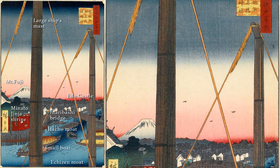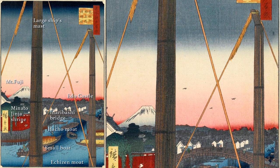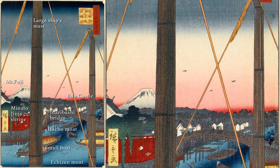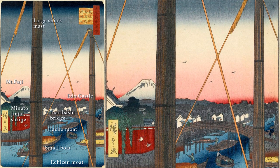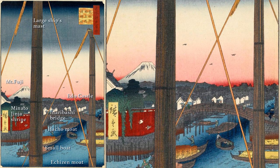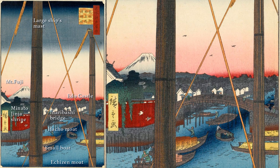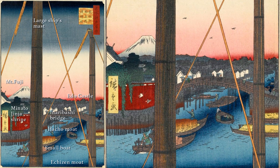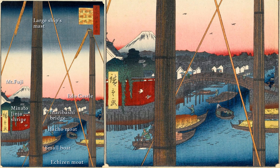The distant view in the center depicts Edo Castle, Mount Fuji, and many rooftops of buildings in the direction of Ginza. On the left side of the painting, surrounded by a red wall, is the Minato Shrine, and the bridge over it is the Inari Bridge. The moat running under the bridge is Hachibori, which was connected to the inner moat of Edo Castle under a different name. A small boat, which has reloaded its cargo from a larger vessel, is now heading up the moat.